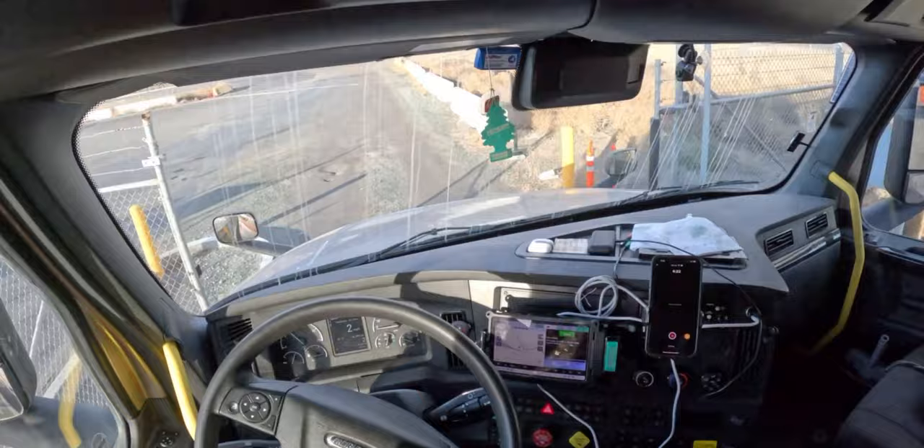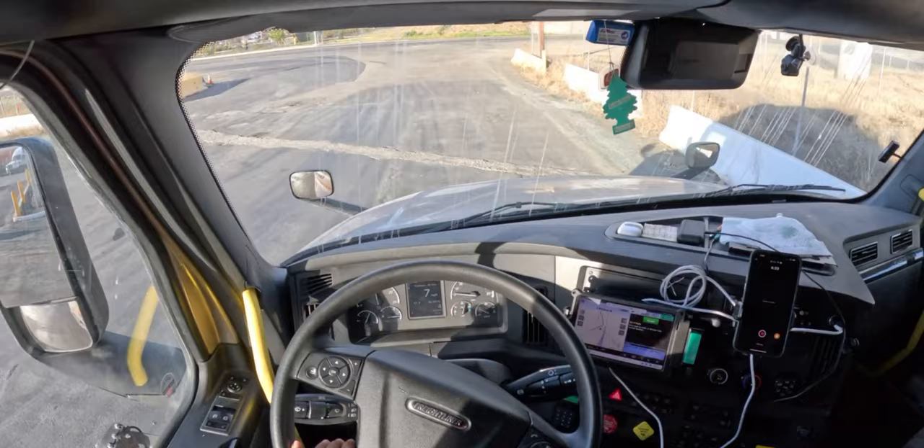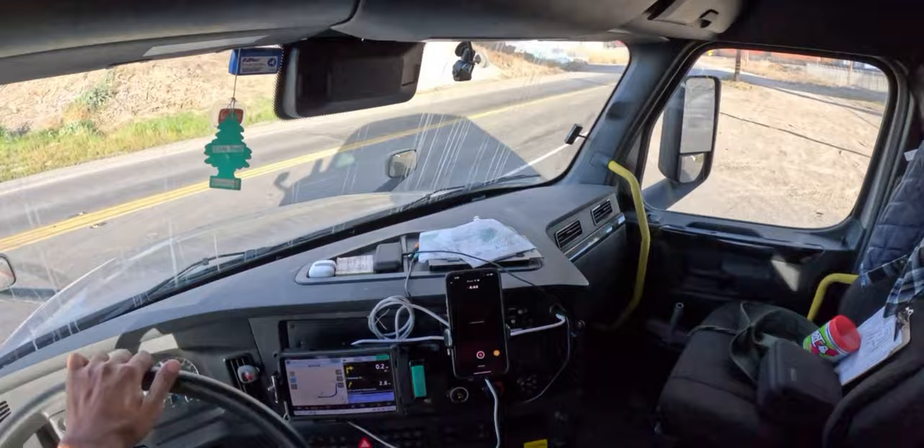Gotta make sure to look in the rearview mirrors, not hitting anything. Got a big old Amazon across the street. All right, back on the road, let's get this started.